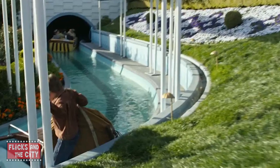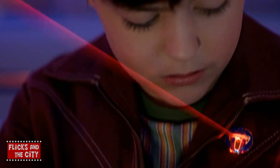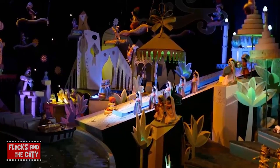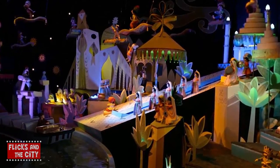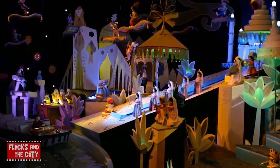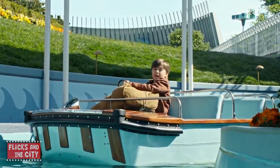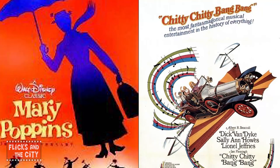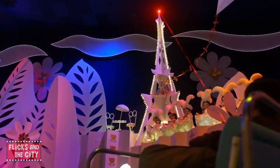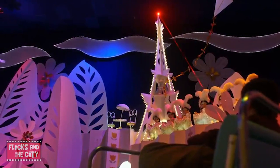Tomorrowland also features Disneyland's It's a Small World ride, which, in the movie, acts as a portal that takes a young Frank to the futuristic city of Tomorrowland. The ride was created especially for the 1964 World's Fair in New York and is made up of animatronic dolls representing the children of the world. The ride's accompanying song, It's a Small World After All, was written by Robert and Richard Sherman, who wrote many movie song scores including Mary Poppins and Chitty Chitty Bang Bang. The song's optimistic theme of world peace and international unity was a response to the Cuban Missile Crisis.